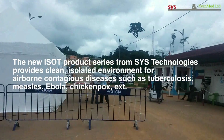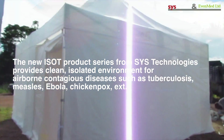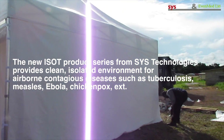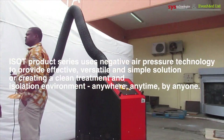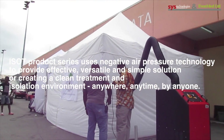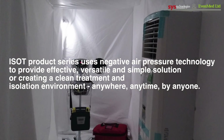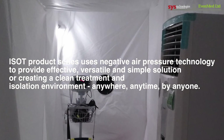ISO-T provides isolated environments for airborne contagious diseases such as tuberculosis, measles, Ebola, and chicken pox. The ISO-T product series uses negative air pressure technology to provide an effective, versatile, and simple solution for creating a clean treatment and isolation environment anywhere, anytime, by anyone.